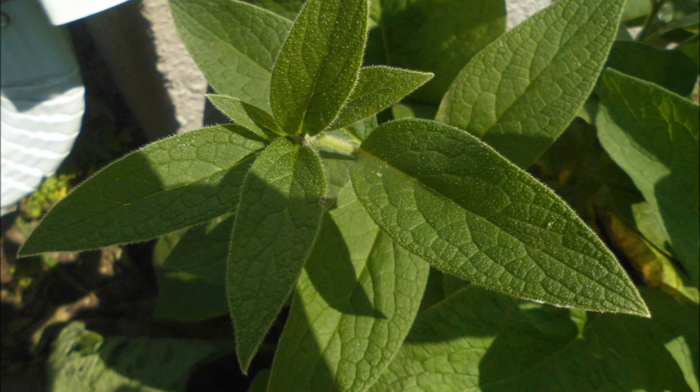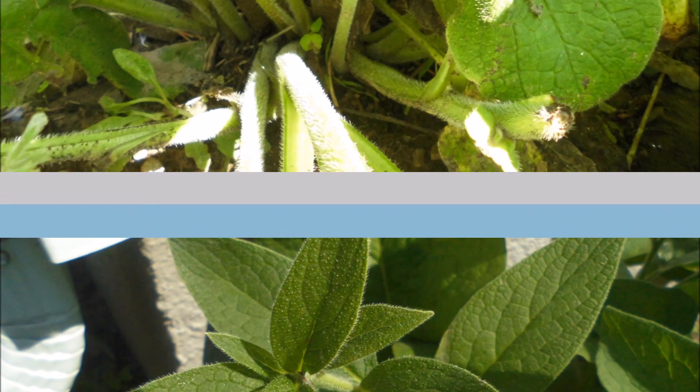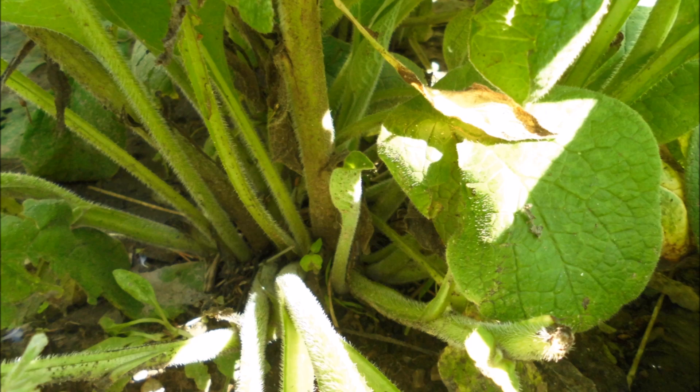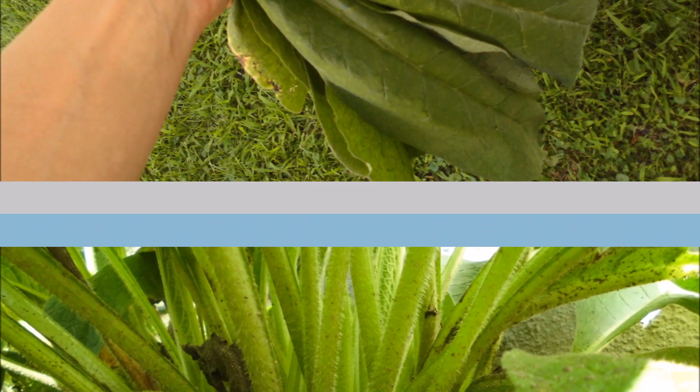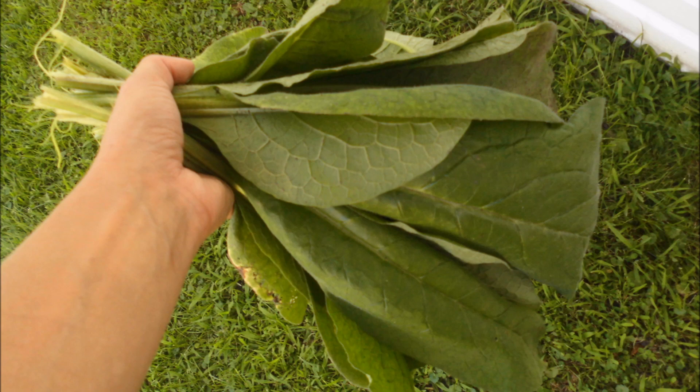So our comfrey plants right now — we have three plants approximately this size. What we do is when we're ready to feed, when the leaves are ready, we take a handful approximately this size. Each rabbit gets about two of these leaves, and some of the parts are the actual flowers.